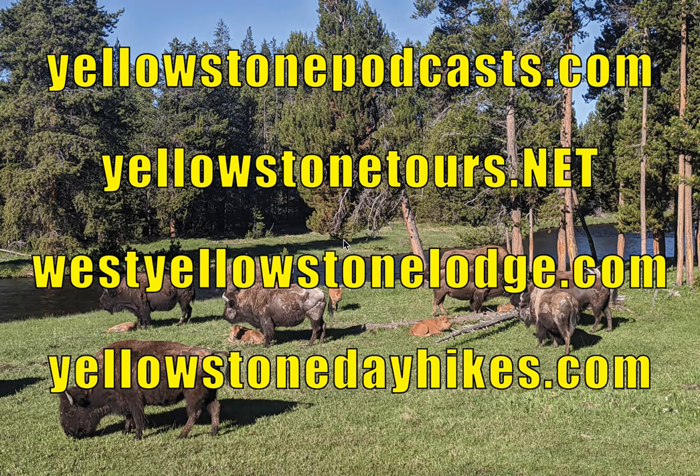Hi, this is Cecil again. Another question that we get asked a lot is when the best time is to visit Yellowstone. That's what I'm going to be dealing with in today's Yellowstone podcast — not only the time of the year, but also the time of the day.